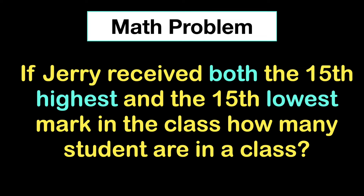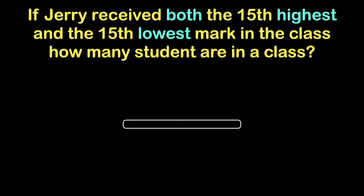This is a tricky math puzzle. Pause and give it a try before checking the solution. Let everyone know your answer in the comment section. I will be back in 10 seconds. Let me explain the solution now.